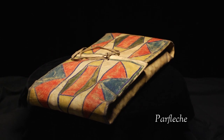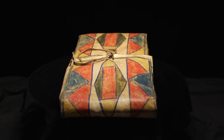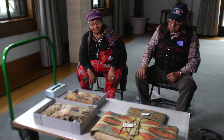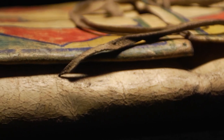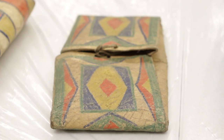These parfleche bags are made out of rawhide. I would call it a suitcase if I was talking in modern language. If you come right down to the nitty-gritty, they just call them rawhide bags. The rawhide is folded when it's wet so that it keeps its shape. They used them to pack all their belongings in when they were traveling.